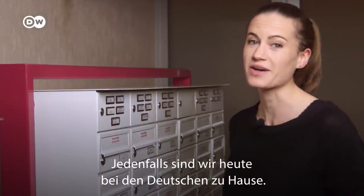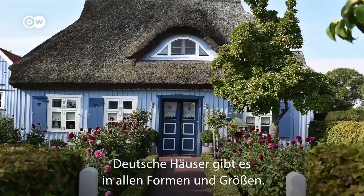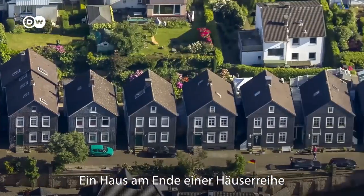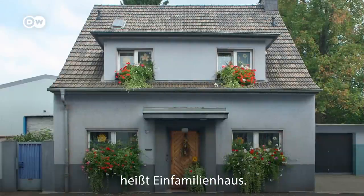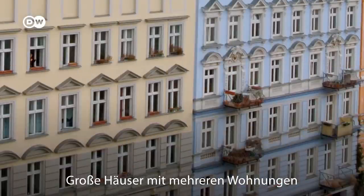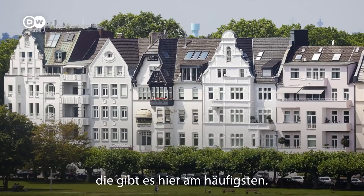Anyway, for today's episode, we're at home with the Germans. German homes come in all shapes and sizes, and they also have pretty logical names. A house at the end of a row is called an end-of-the-row house, or Reihenenhaus. A house where one family lives is called a one-family house, Einfamilienhaus. Large houses split into several apartments are called Mehrfamilienhäuser, or multifamily houses — and that's the most common type of home here.